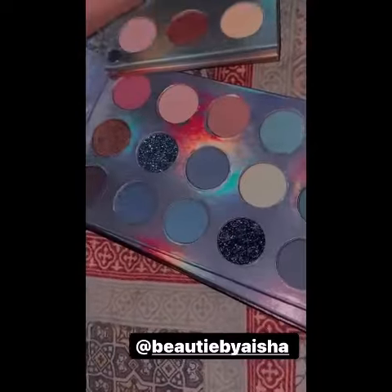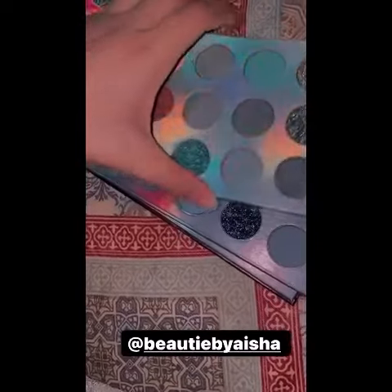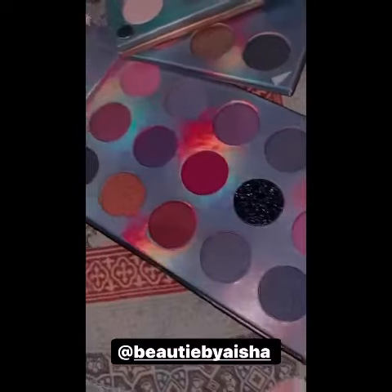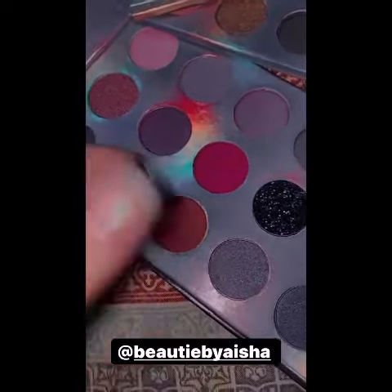The first product is this cute palette — let me show you guys. It's like a book type of thing, it opens like this and it has four sections. The first section looks super cute, and the last section has some pink shades, some purple shades, and glittery shades too.